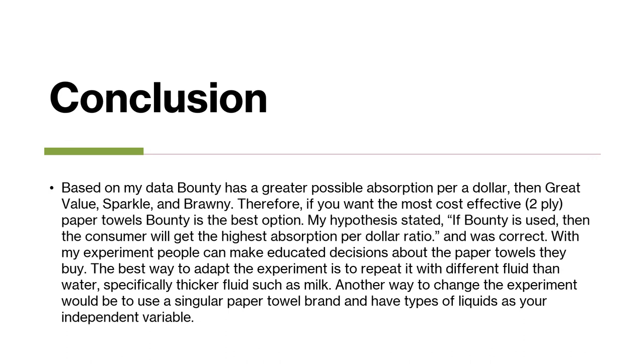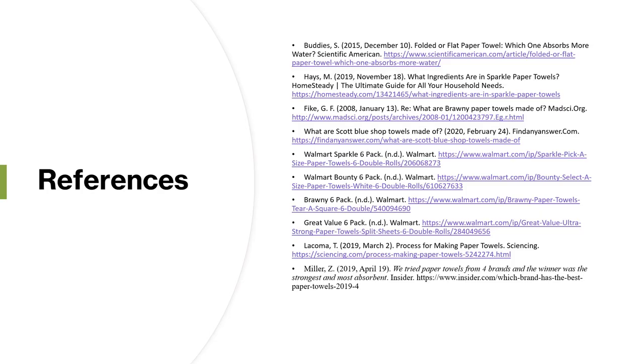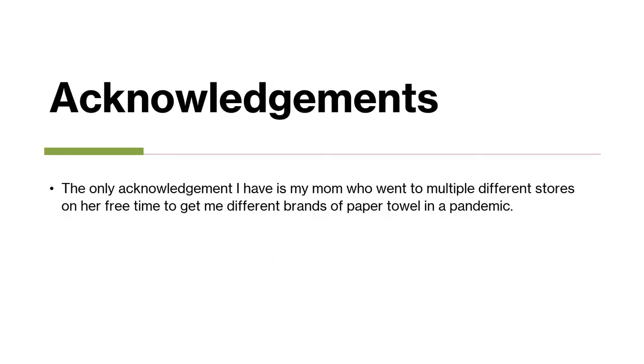The best way to adapt this experiment would be to repeat it with a different fluid than water, specifically a thicker fluid like milk. Another way would be to change the experiment to have a single paper towel brand and use types of liquids as your independent variable, just measuring the milliliters absorbed for each liquid. These are all the websites I used in my research, and I would like to acknowledge my mom who went out to multiple different stores to get different brands of paper towels during a pandemic. Thank you.